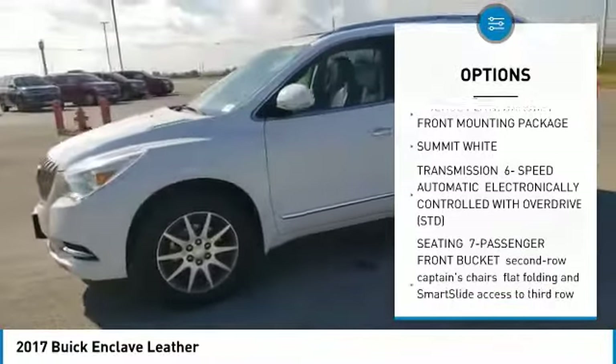Traction control, stability control, daytime running lights, engine immobilizer. Come see the car for yourself.